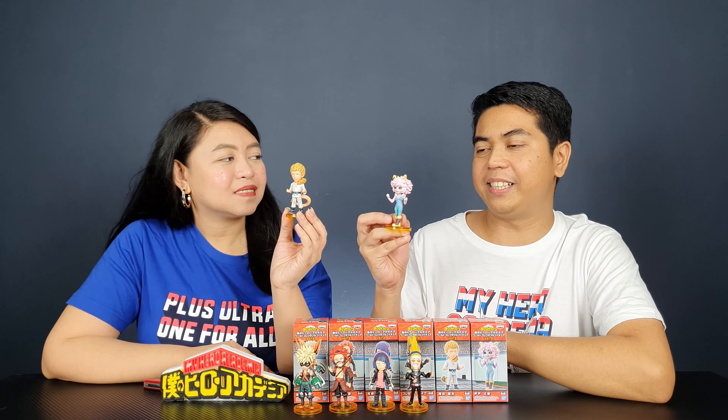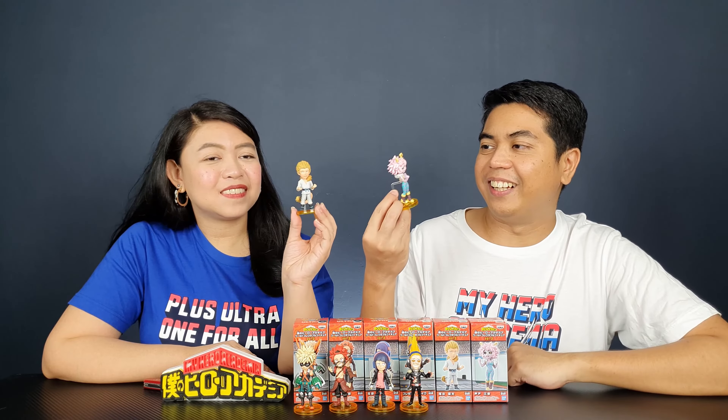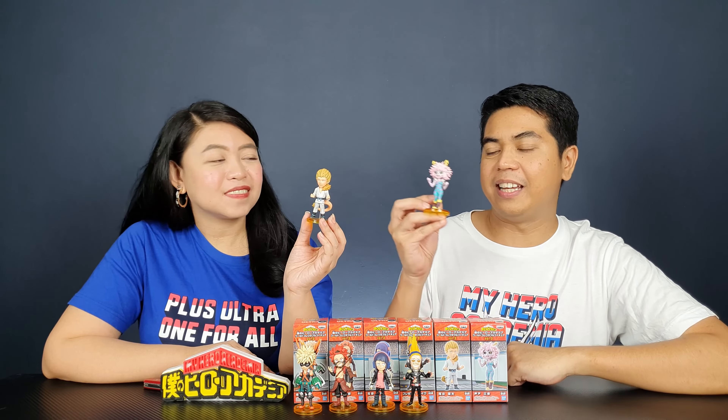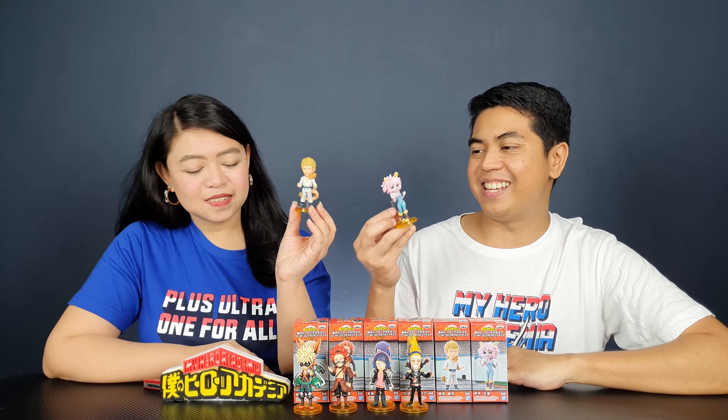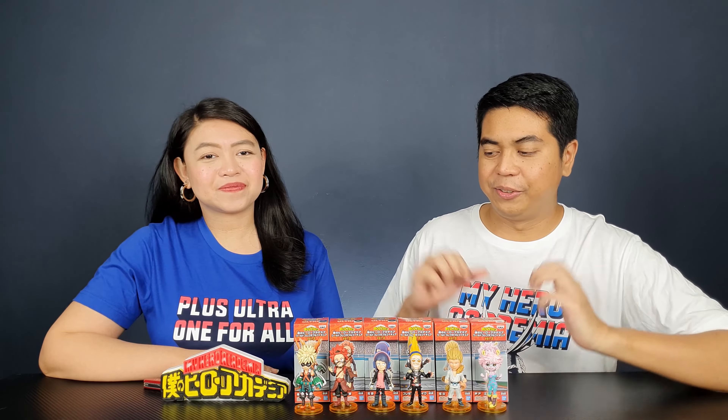As far as we know there are no other figures of these last two characters in any line, so they're very special. Those are all the figures from Volume 3 and I think this is a fantastic set — we have four figures that haven't been released in any other line yet.